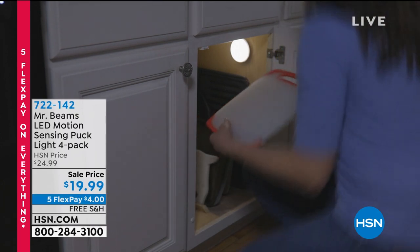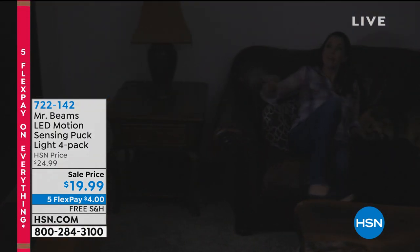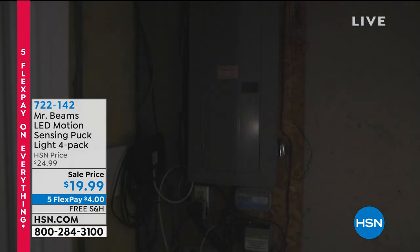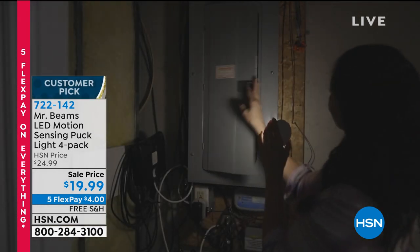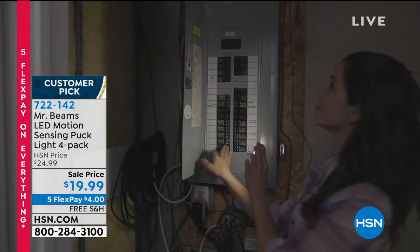They're motion activated. You get a nice, bright LED light. It's wireless, it's cordless, and you can actually take it with you — grab it and go and use it as a flashlight. Really cool, long battery life. But the best thing is the installation is a breeze: no wires, and you don't have to hire an electrician. That is our Mr. Beams Sensing Lights.